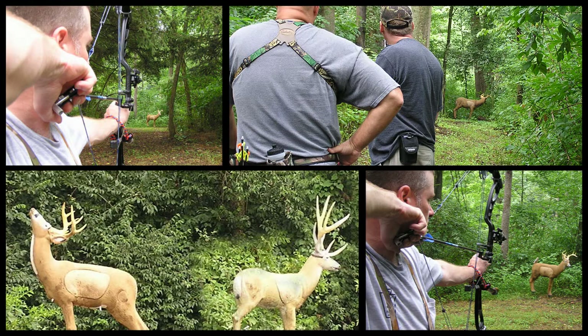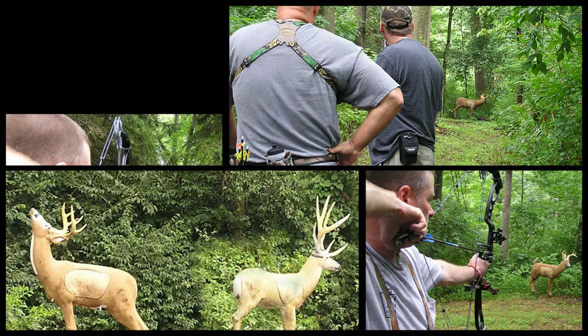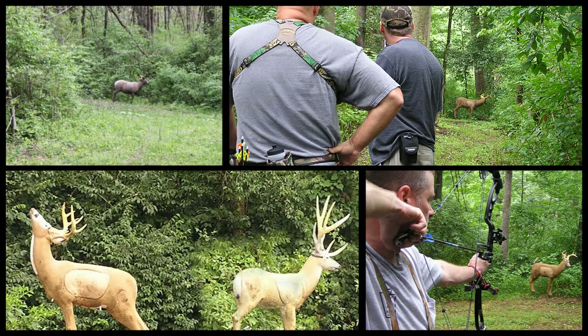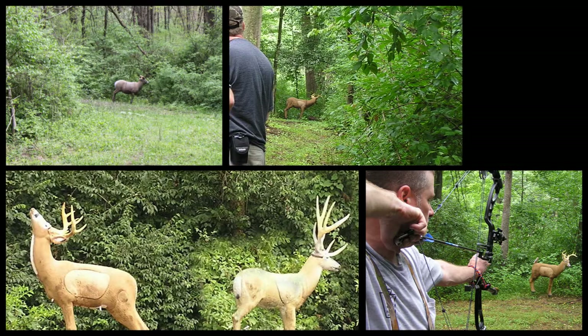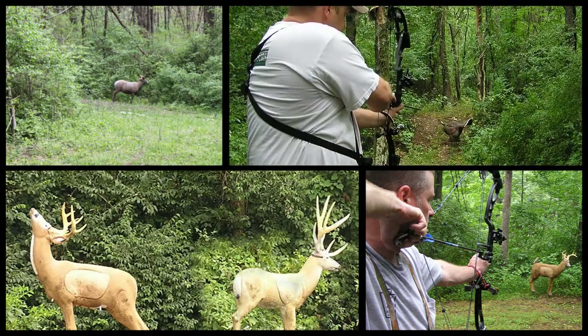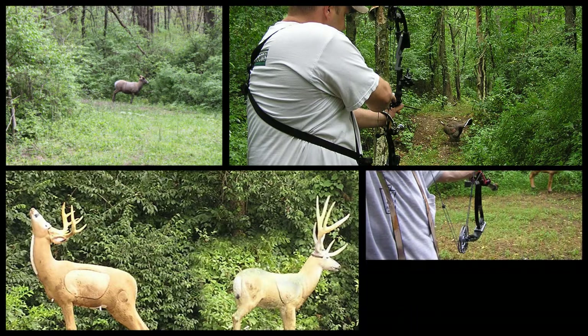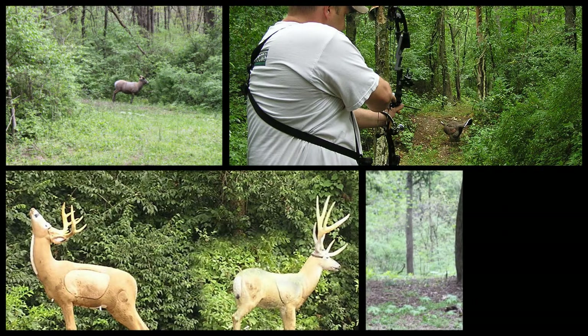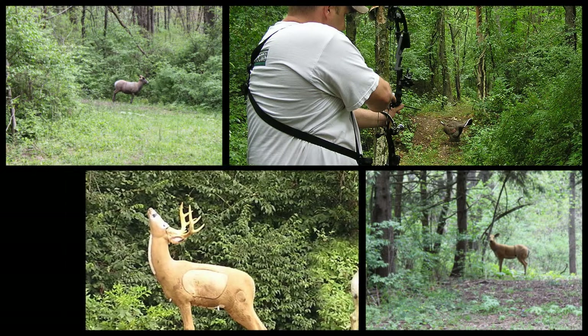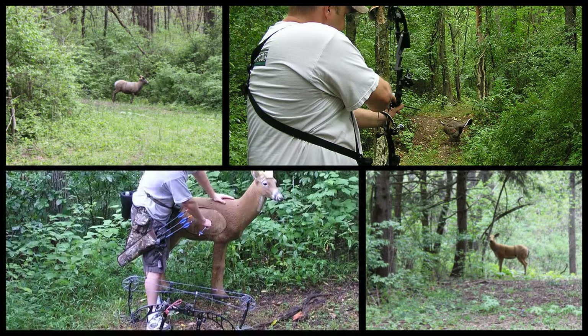Wednesday nights, weather permitting, starting in April and continuing through September, we hold 3D archery shoots. Our 3D shoots are open to the public. The course consists of 15 3D animals set from 10 to 40 yards. A new course is set up every week that utilizes all types of different terrain our club has to offer. Many archery hunters like to tune their hunting skills on 3D animal shooting.